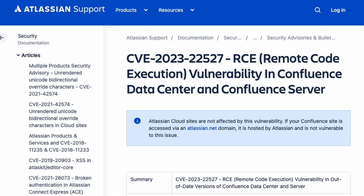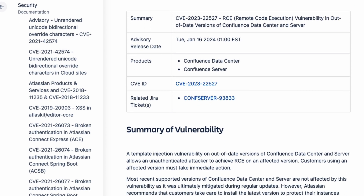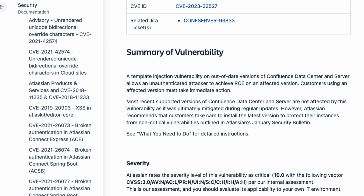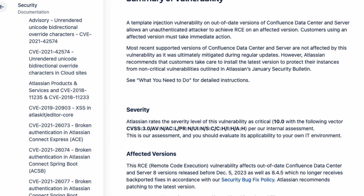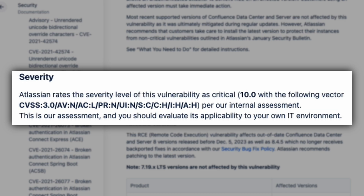This was not the only vulnerability I wanted to cover. Another vulnerability came out today for Atlassian Confluence — CVE 2023-22527. This vulnerability has a CVSS score of 10, which is the highest possible score, and they're saying there are no mitigations: just patch.